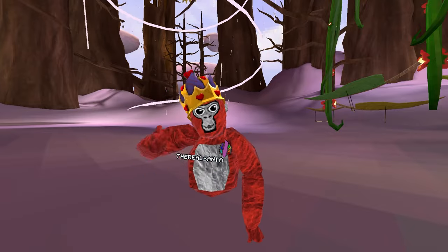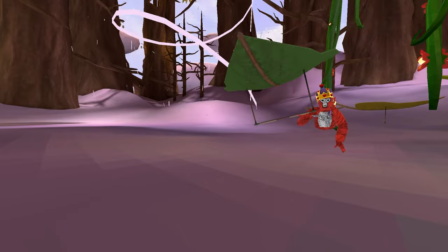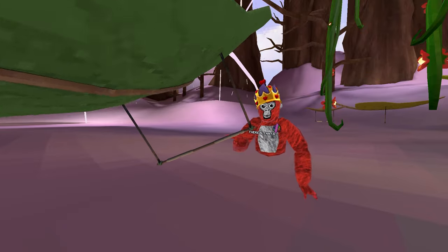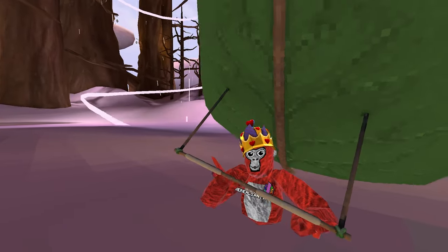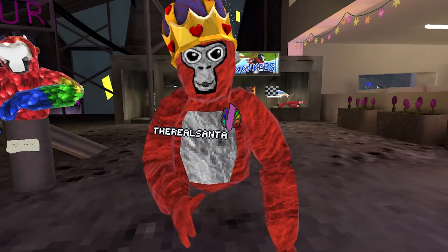As we all know, we just got a new GorillaTag revamp update — the Clouds Revamp. With the new update, we got Fortnite Gliders. They actually just added the Fortnite Gliders to GorillaTag, and they also added new cosmetics.